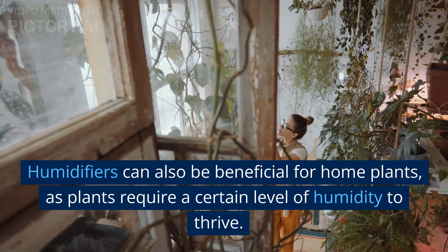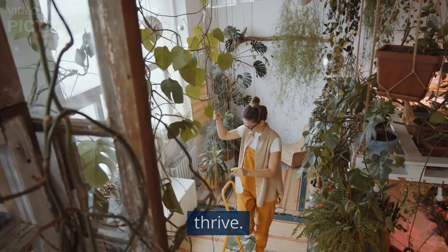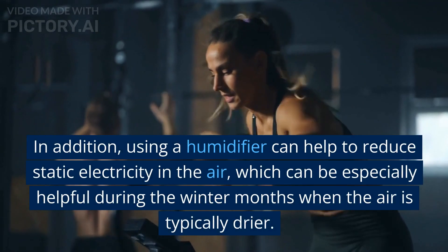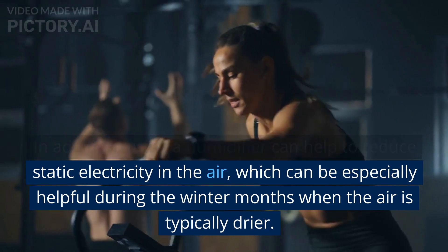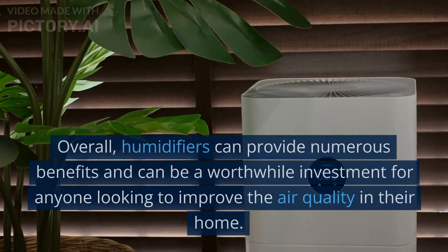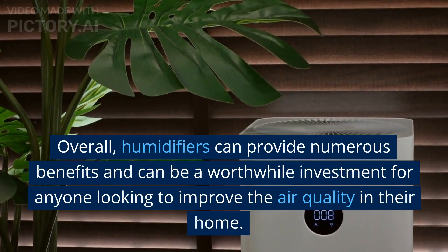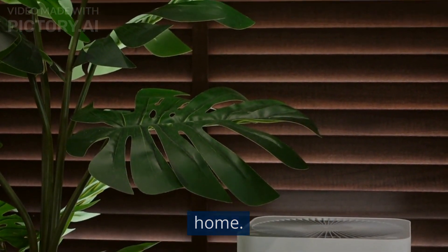Humidifiers can also be beneficial for home plants, as plants require a certain level of humidity to thrive. In addition, using a humidifier can help to reduce static electricity in the air, which can be especially helpful during the winter months when the air is typically drier. Overall, humidifiers can provide numerous benefits and can be a worthwhile investment for anyone looking to improve the air quality in their home.